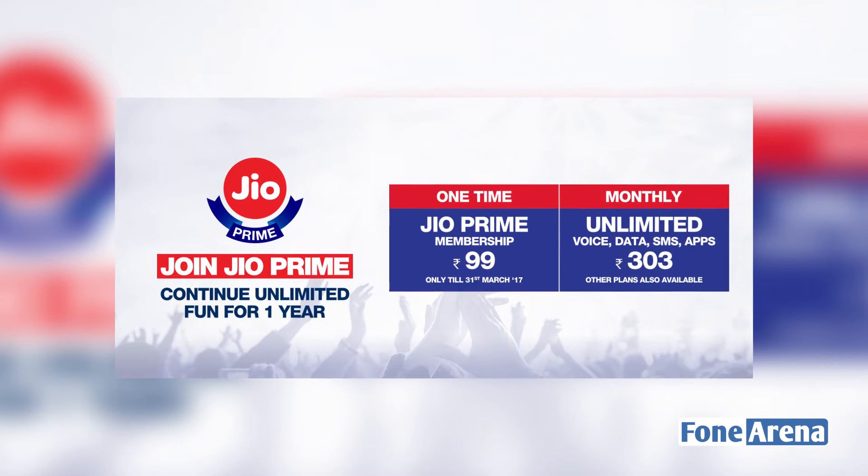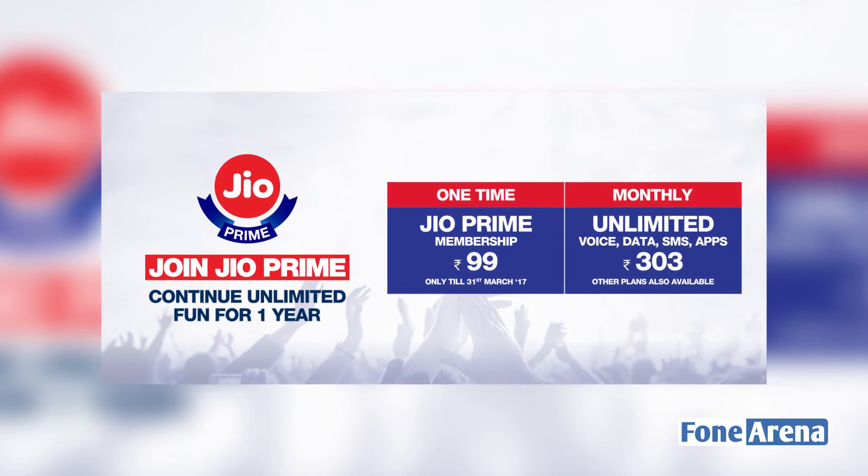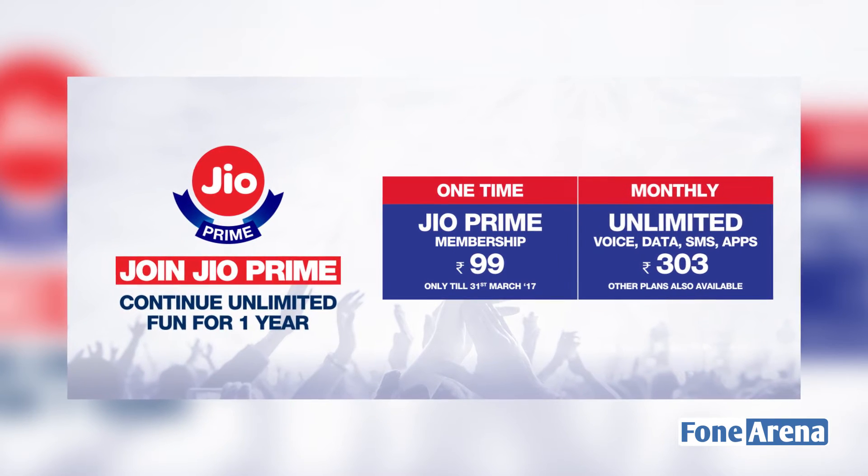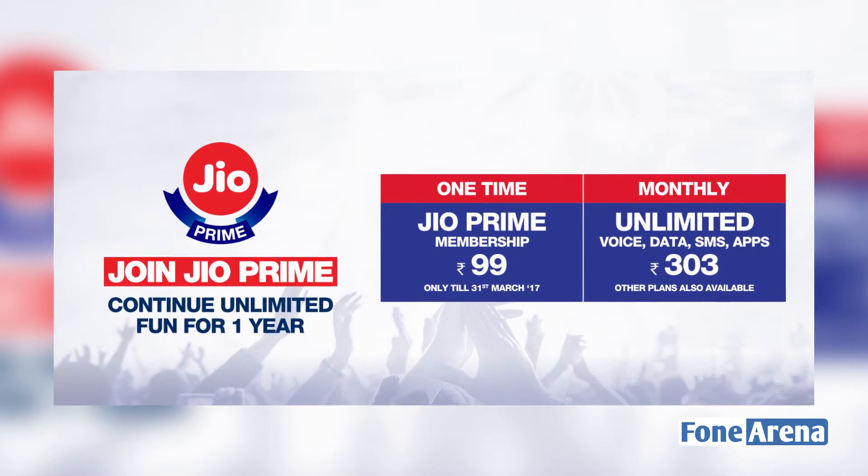If you are subscribed to Jio Prime and want to continue for a year, you will be able to do so. If you want to cancel your subscription, you can cancel it at any time.